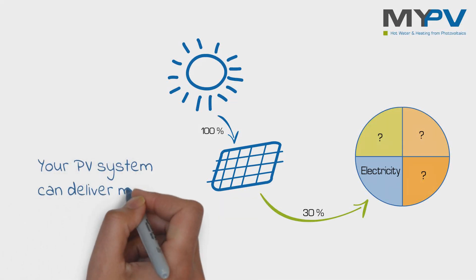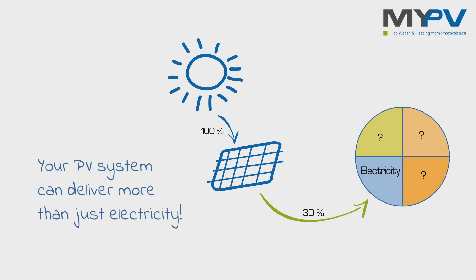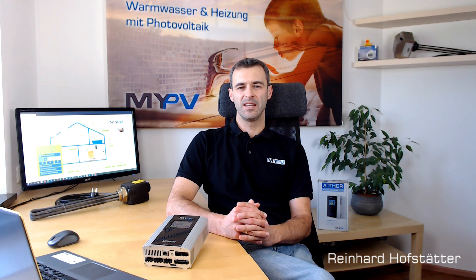Your PV system can deliver more than just electricity. Today I have some exciting news for you, which offers interesting options for your photovoltaic system. PV can do much more than just generating electricity.